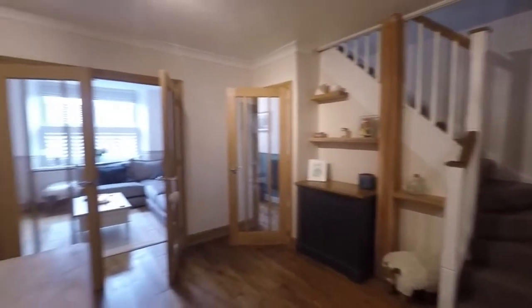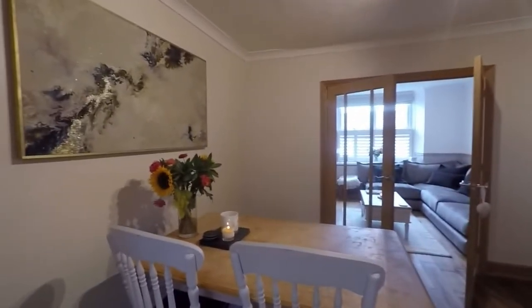You have your open plan staircase up to the first floor as well, and of course both rooms provide plenty of space for both seating and dining.